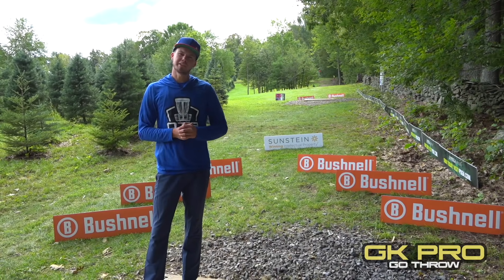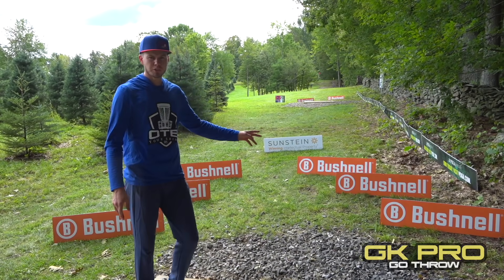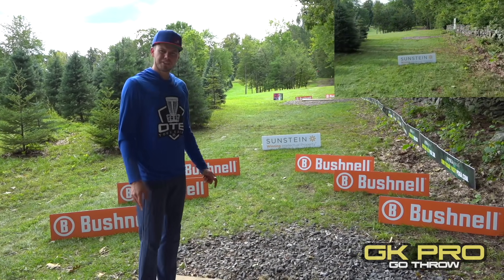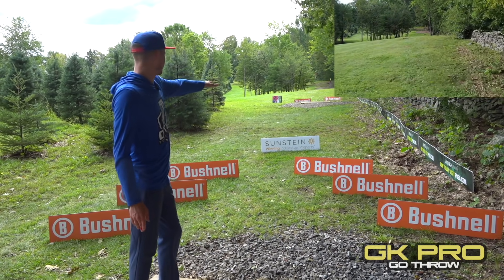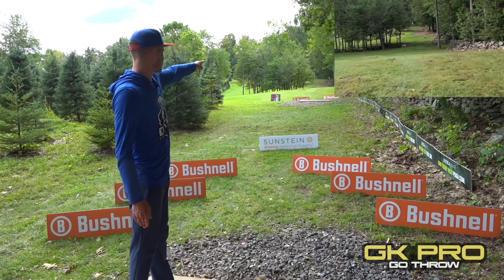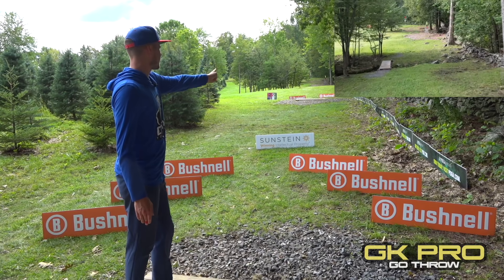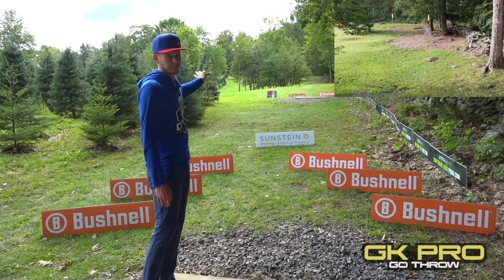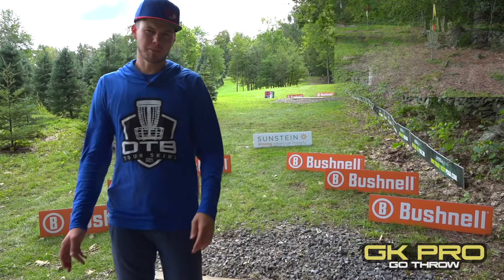One of the things I personally love about Maple Hill is every hole feels almost like a signature hole. Here we are on hole two — it's a par three, 390 feet, effectively dead straight. We have a stand of trees on the left that you're going to want to avoid, moving to the right. And we have this rock wall with an out of bounds line on the right side, so you really want to test those trees on the left, have it breaking right late, try to give yourself a putt maybe up the hill to the basket.